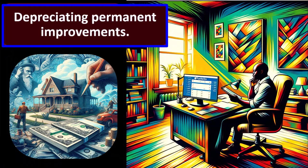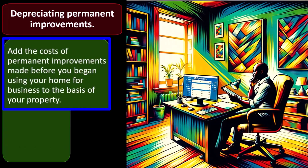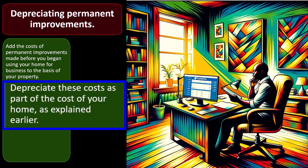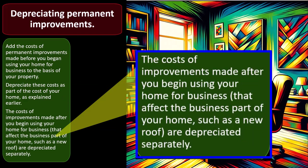Notice how small the depreciation deduction is even though the cost is fairly high. This is because we're allocating over a 39-year useful life, only 8% is used for business, and there's a partial year in the current year. Regarding permanent improvements: add the cost of improvements made before you began using your home for business to the basis of your property, and depreciate the combined cost as part of the home going forward rather than as two separate items.